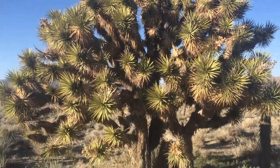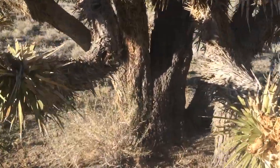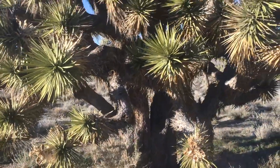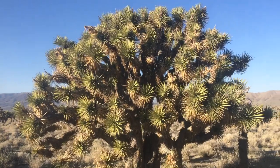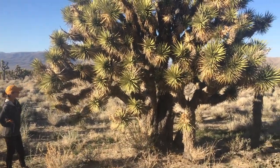I actually don't know — just stumbled upon it exploring. Does anybody know anything about Joshua trees? Are they supposed to be this big originally, or did they just happen to all splice together somehow? I've seen a lot and I've never seen one that looks like this. I feel lucky today. All you Joshua tree experts out there, let us know what you think — normal or not normal?